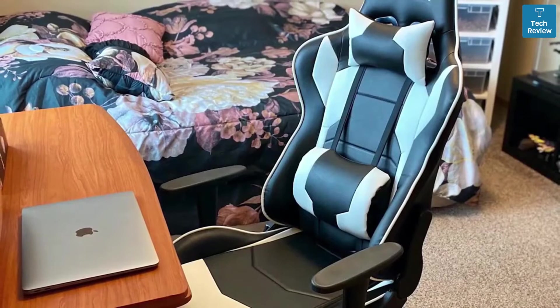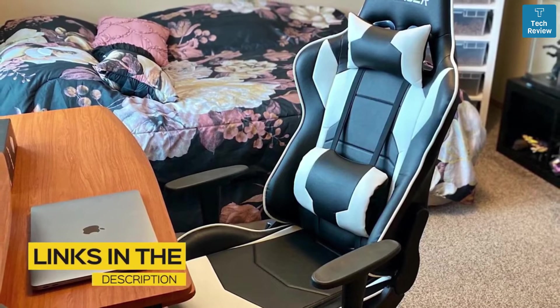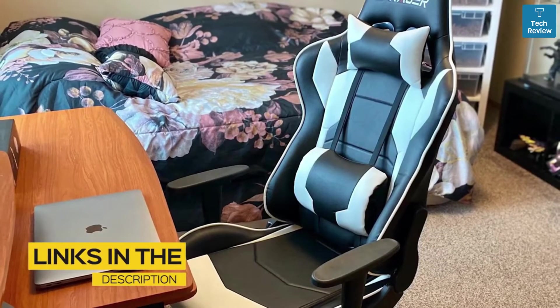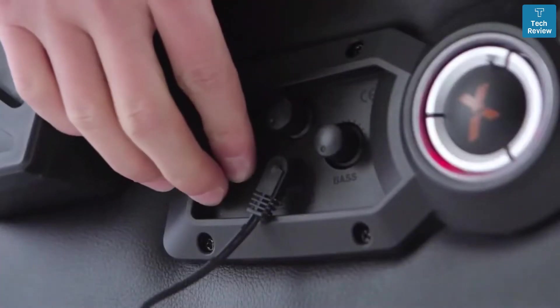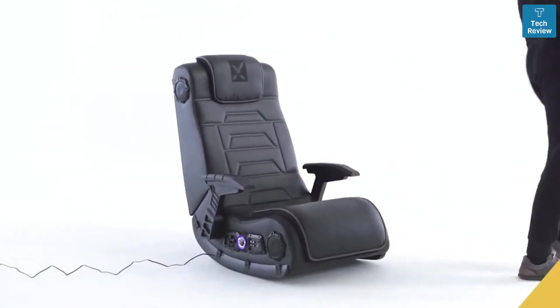Whether you're looking to get a racing style chair, a rocker, or floor gaming chair, we'll have an option for you. If you're interested in finding out which gaming chair will be best for you, stay tuned. All the links to find the best prices on all the products mentioned in this video will be in the description below. The products mentioned are in no exact order, so be sure to stay tuned till the end so you don't miss anything.